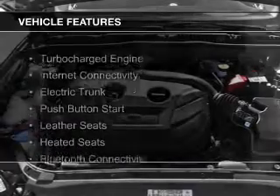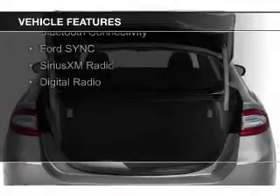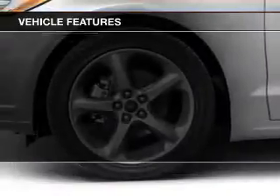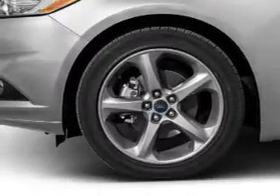The features include a turbocharger, internet connectivity, electric trunk, push-button start, leather seats, heated seats, Bluetooth connectivity, Ford Sync voice activation, Sirius XM satellite radio, and digital radio.